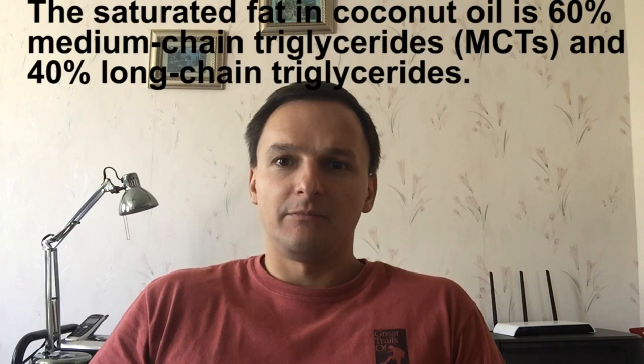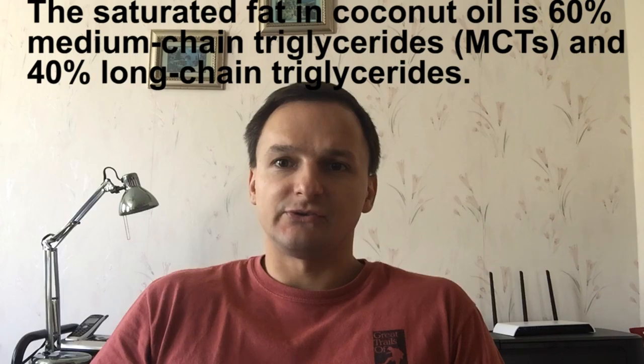So what exactly does coconut oil consist of? Coconut oil is 92% saturated fats, which consists of about 60% medium chain triglycerides and about 40% long chain triglycerides. To further break it down, coconut oil is 92% saturated fat by composition, 6% monounsaturated fat, and 2% polyunsaturated fat.